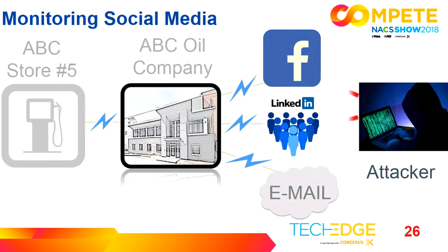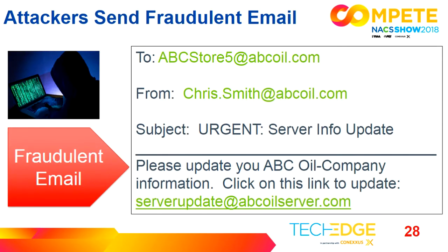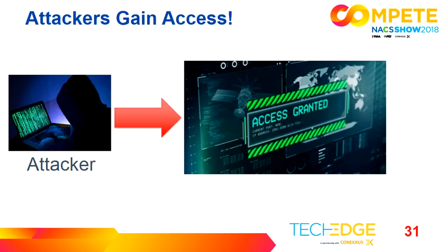Once the attacker identifies their target, they start monitoring on social media, looking to spear phish and get sensitive data to get into your network. They're looking for things like chris.smith at a specific domain name. In this case, the attacker pretends to be Chris Smith and sends a fraudulent email to ABC Store Number 5. Then the attacker follows it up with a phone call saying, 'Hey Pat, this is Chris from the corporate office — please see the email I just sent so you don't get locked out of the server.' Pat, being a good employee, clicks on the email. And the attacker is in your system.